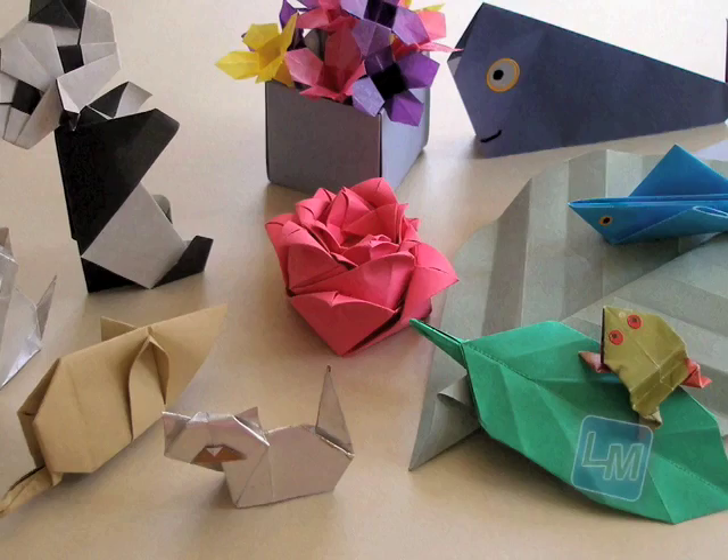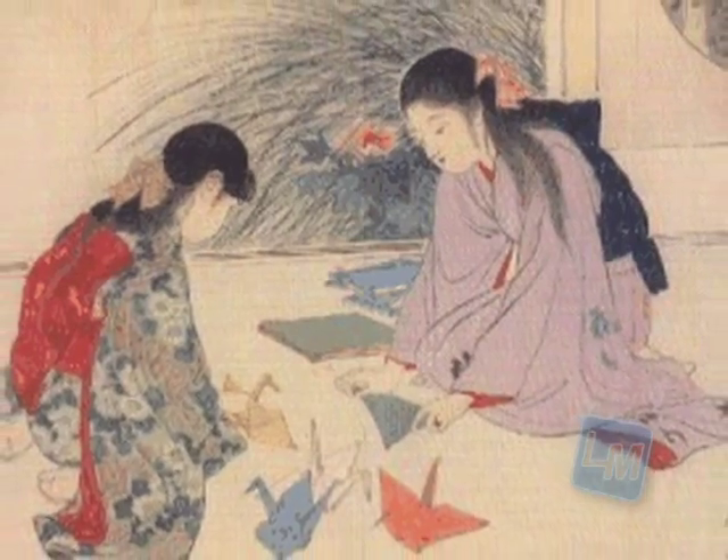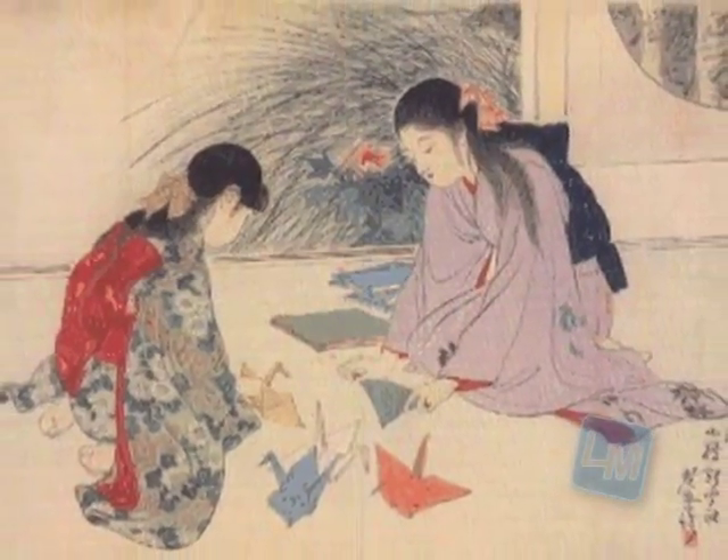In our daily lives, we use paper to print documents, but with this piece of paper, you can turn it into different shapes and even animals. This art form is called origami. Origami is a Japanese art of paper folding. During the 6th century, paper was introduced into Japan from China.